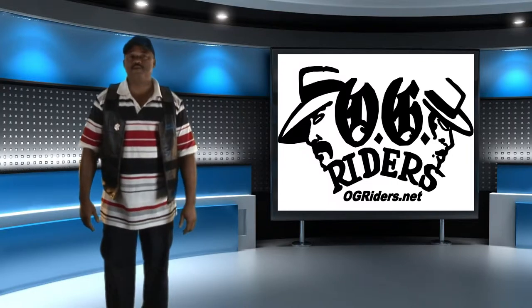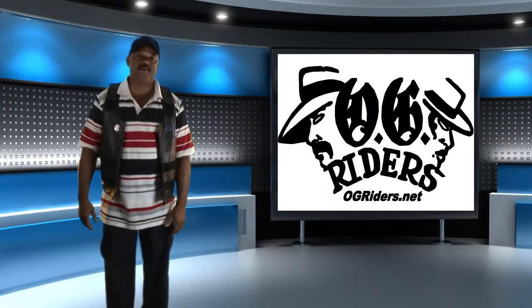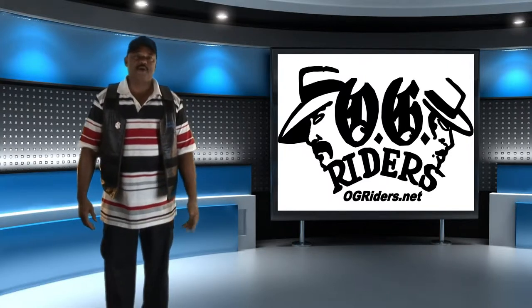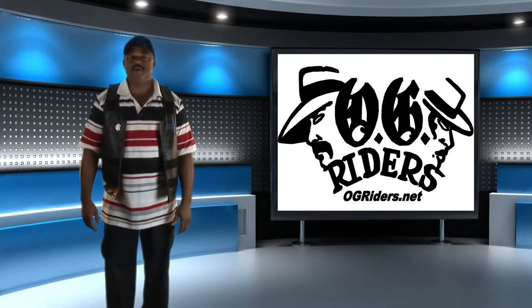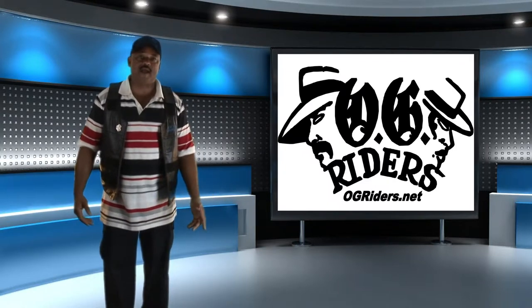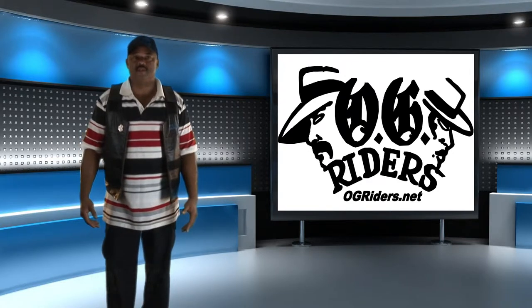Hi, this is Rocky, coming to you live from the OG Rider Studio in Milan, Michigan. We just finished our international tour. We're talking with some classic car owners about their restoration and plans for the future. We'd like to give thanks to our sponsors, PageBuzz.com, Website Construction. Take a look.